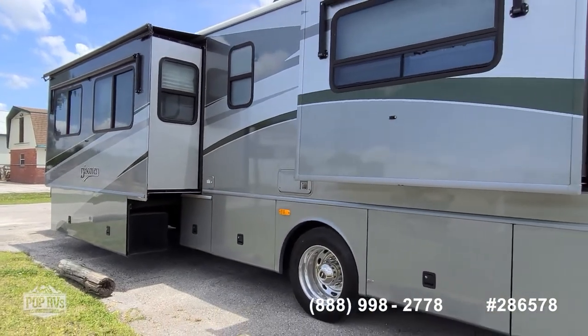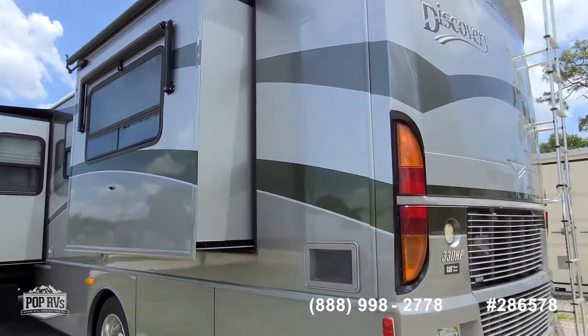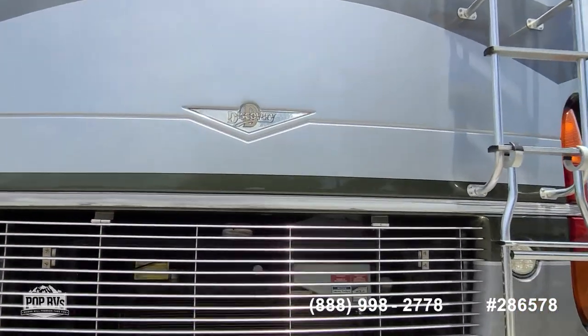Easy access to all your storage, whether the slides are open or shut. You can hear Caterpillar's 330 horsepower turbo diesel chugging away nicely.